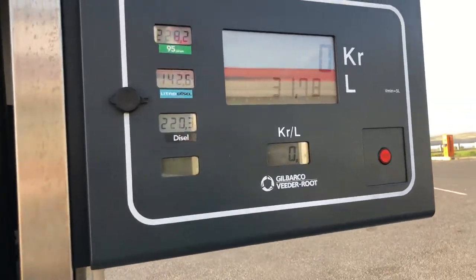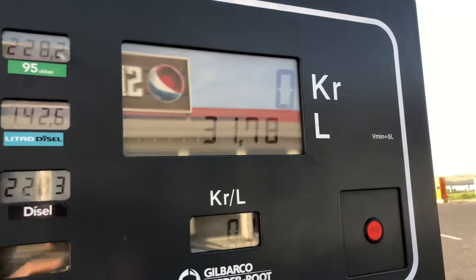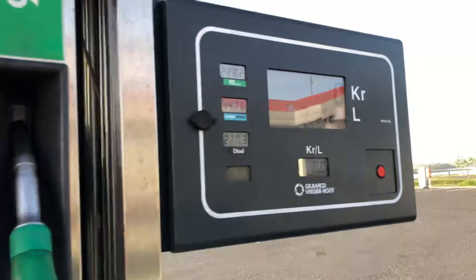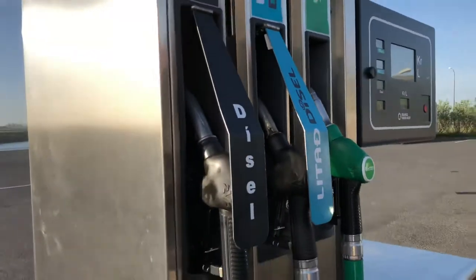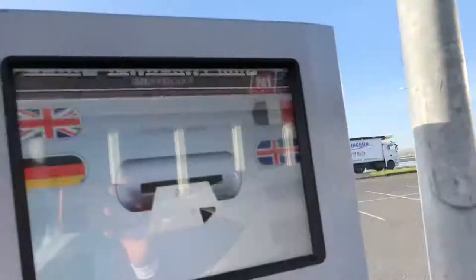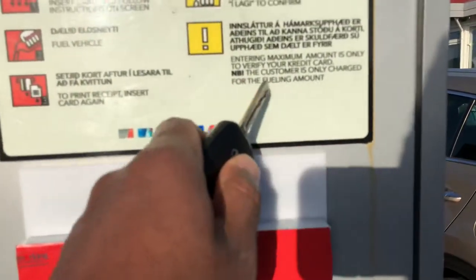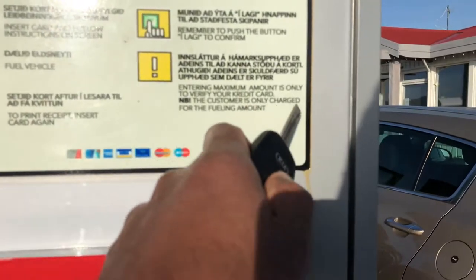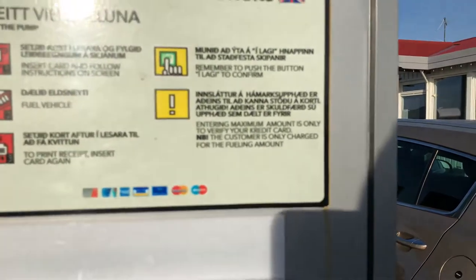So I had 31.78 liters of diesel, and it says the maximum amount is only to verify your credit card. Note: the customer is only charged for the fueling amount.